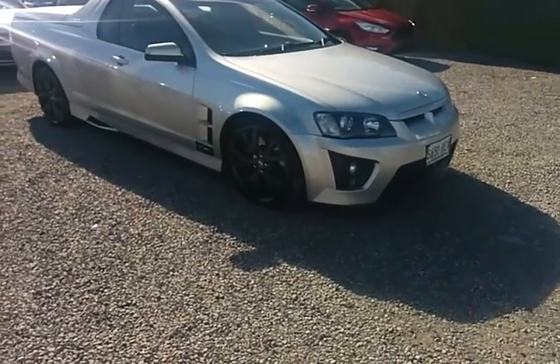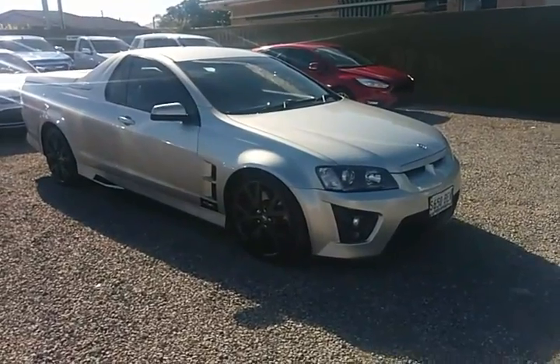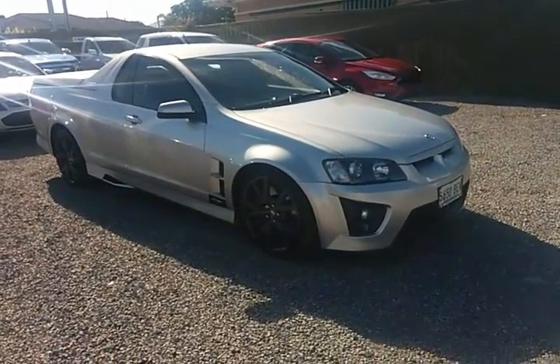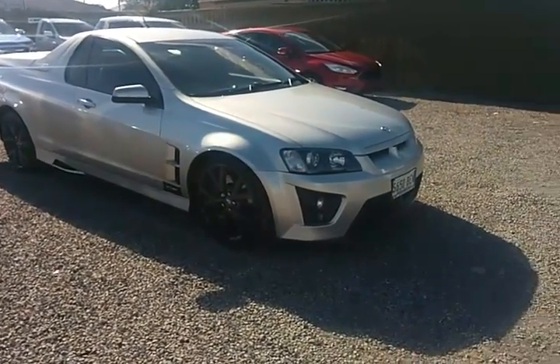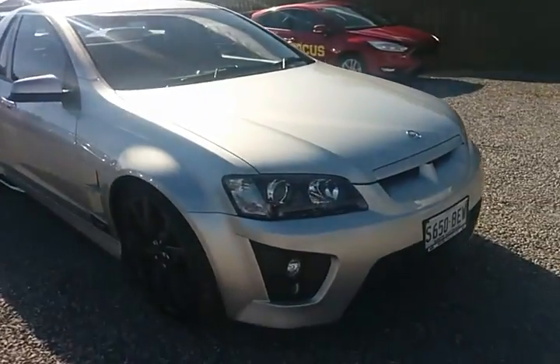Good morning, this is Mark from Wayne Phyllis Ford at Christie's Beach. I just thought I'd put together a video on the HSV Maloo that you inquired on. There it is on the front and it's in lovely condition.